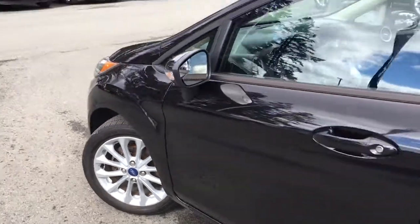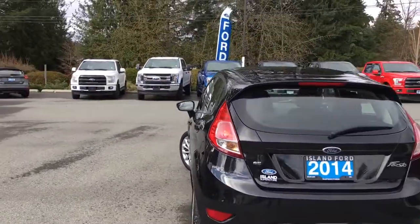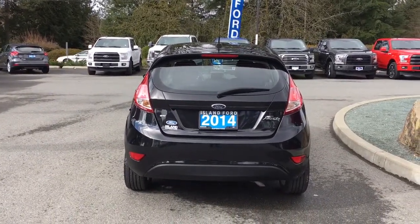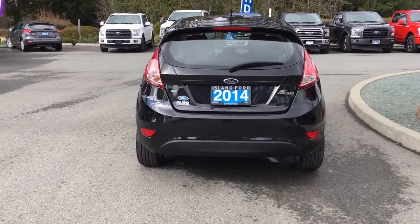16-inch wheels, body colour door handle and side view mirror, and a driver-side capless easy-fuel gas filler. The back hatch has a spoiler and a windshield wiper. When you're ready to open up that hatch, you can do so by double clicking on the fob and it releases for you.